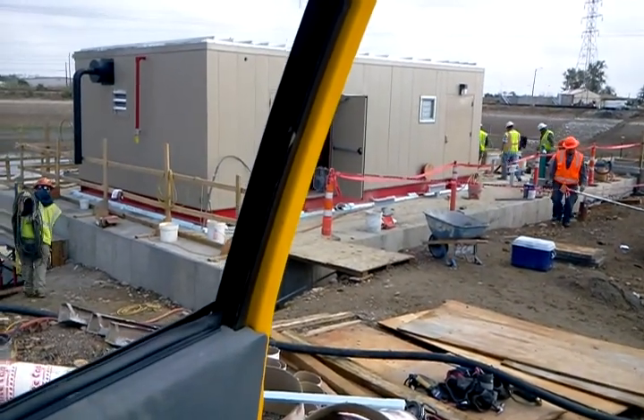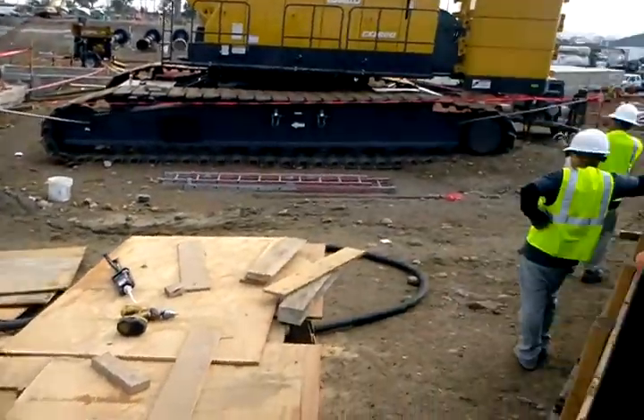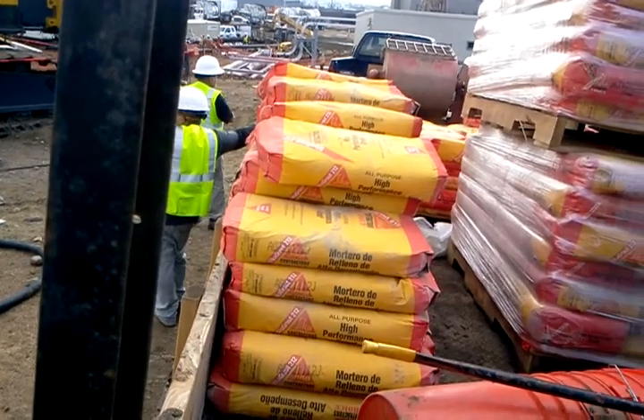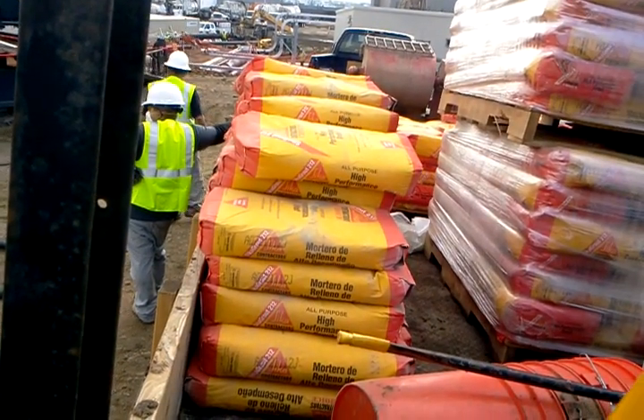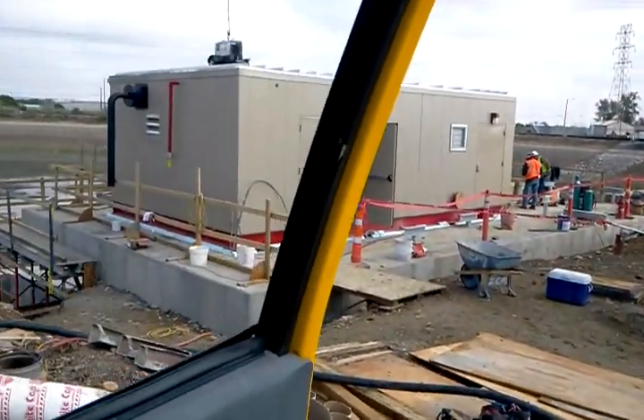Concrete's poured, building's set and leveled. Our final step here is going to be to pump this grout — Sika Grout 212 — underneath this building to stabilize it in its present condition.